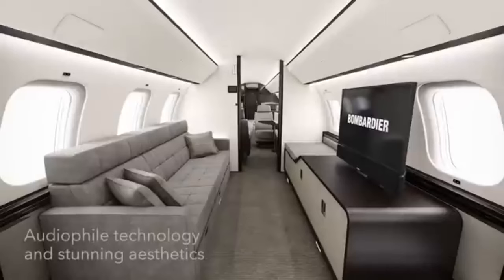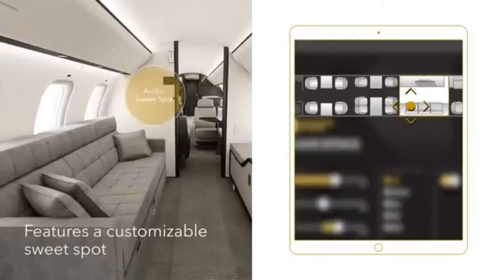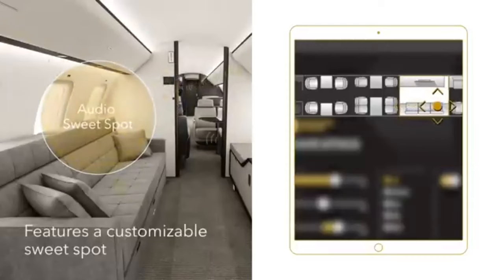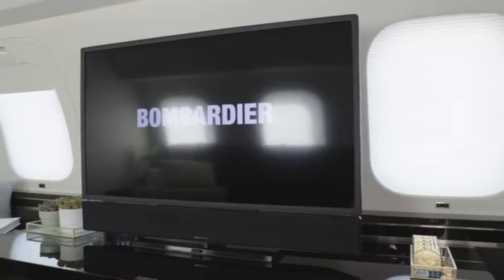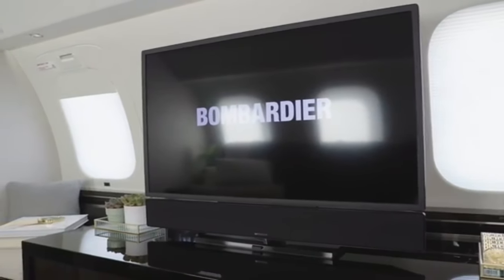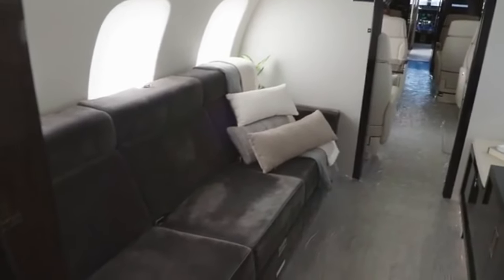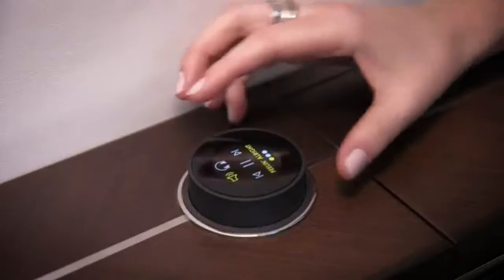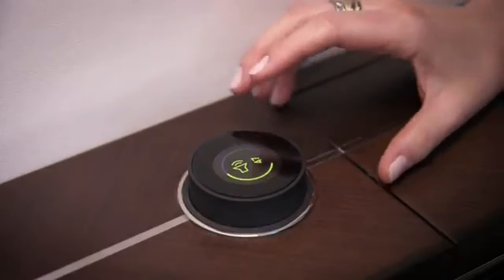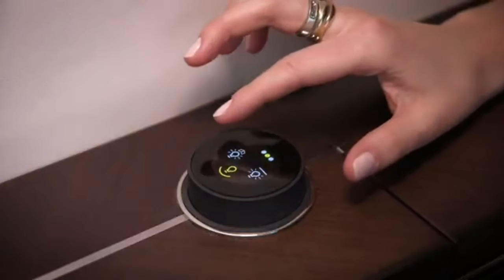The cabin's digital control system is nothing short of revolutionary. Using an intuitive interface, you can control every aspect of your environment — from the temperature, to the lighting, to the window shades. You can even create customized scenes: settings that adjust multiple elements at once. For example, you can create a relaxation scene that dims the lights, lowers the shades, and activates a calming playlist, all with a single touch.